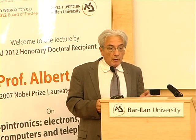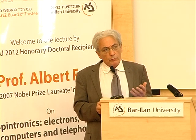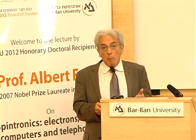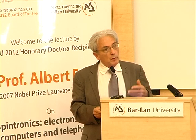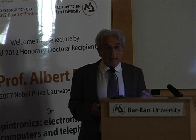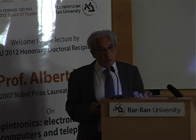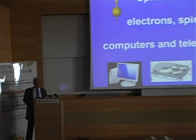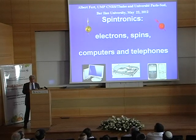Spintronics is mainly known for the giant magnetoresistance. From my point of view, the discovery of the GMR — the giant magnetoresistance — was only one step in a much longer process. There was something before: fundamental research on the property of magnetic materials, on the influence of the orientation of the spin on electrical conditions. This fundamental research, thanks also to technology, led to the discovery. And after this first step, the research was very active and led to other discoveries, other applications.